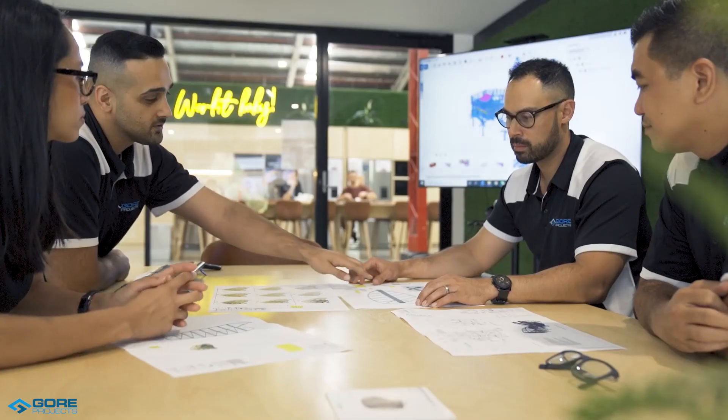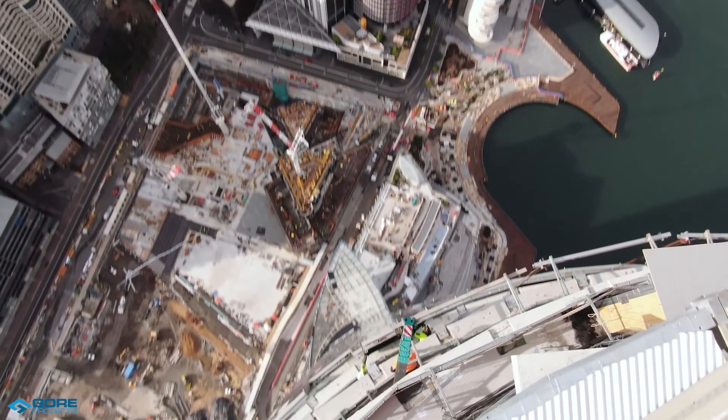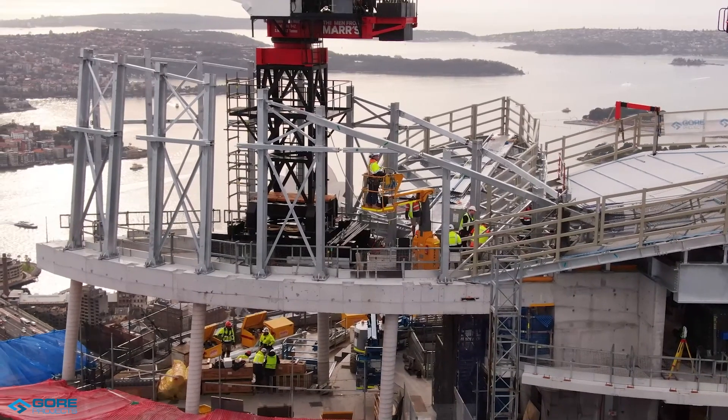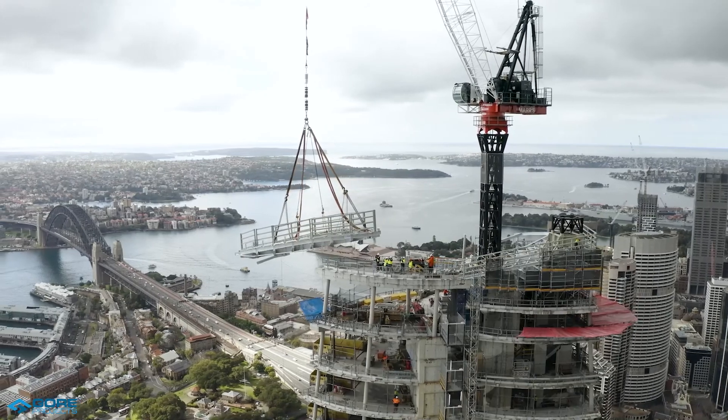The architect described the complex, twisted structural form as almost impossible to construct. At our first meeting, our client emphasised the following key problems to resolve: the activities were on a critical path; that safety would not be compromised as the workers would be rigging at a height of 270 metres on the highest roof in Sydney; and that we had a single tower crane to perform the works in a very short period of time.